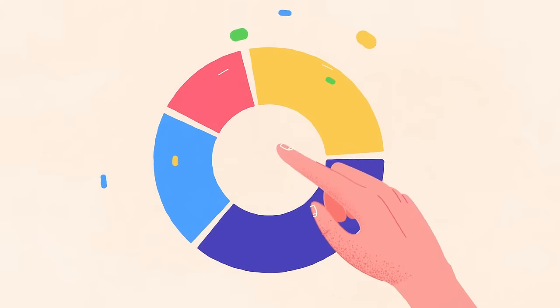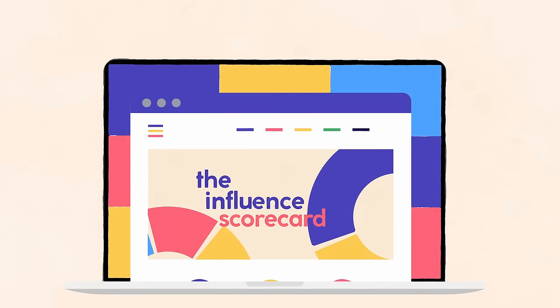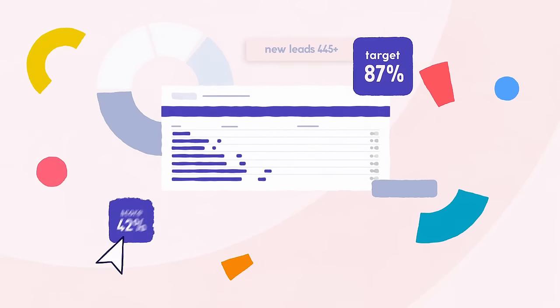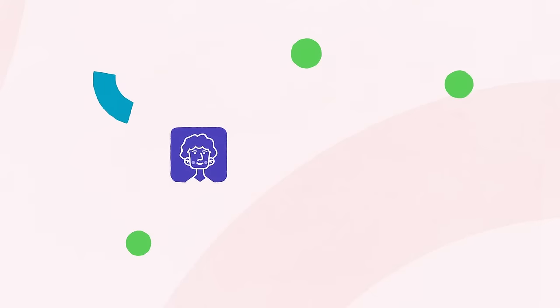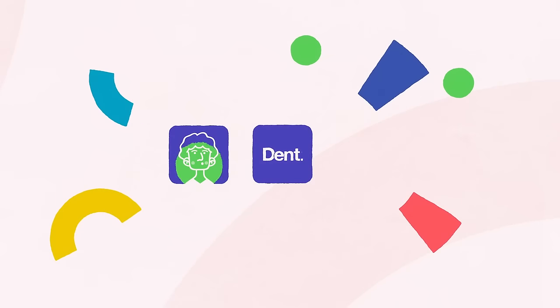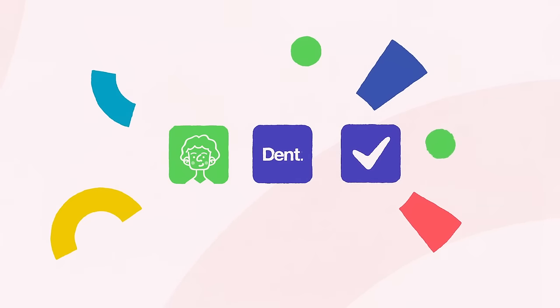Dent Accelerators is a business training company. They created an online quiz called the Influence Scorecard. This online assessment proves to be a powerful approach for generating qualified leads. As a result of taking the quiz, people really understand what Dent Accelerators can do for them, and Dent Accelerators understands the individual's needs and their potential as a client.